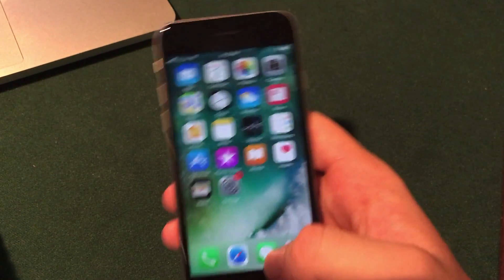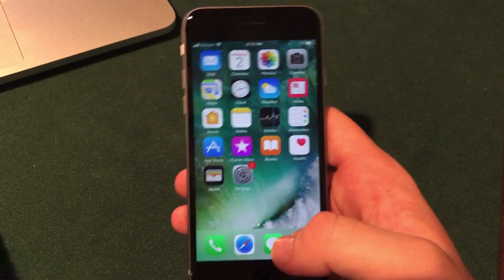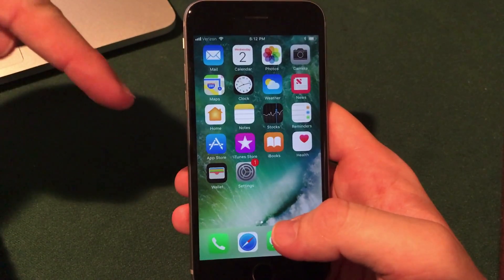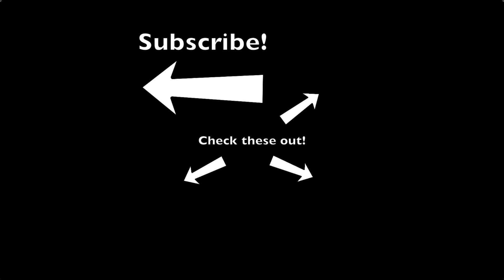In sum, that is the latest I have on the iOS 11 release date, features, and what to know about the firmware expected in September 2017. If you enjoyed this video be sure to click subscribe, and follow my Twitter, Facebook, Google Plus, website, Instagram, and Patreon pages linked in the description. Be sure to stick around for more on the iPhone 8 and iOS 11 — as always, thank you for watching and stay awesome.